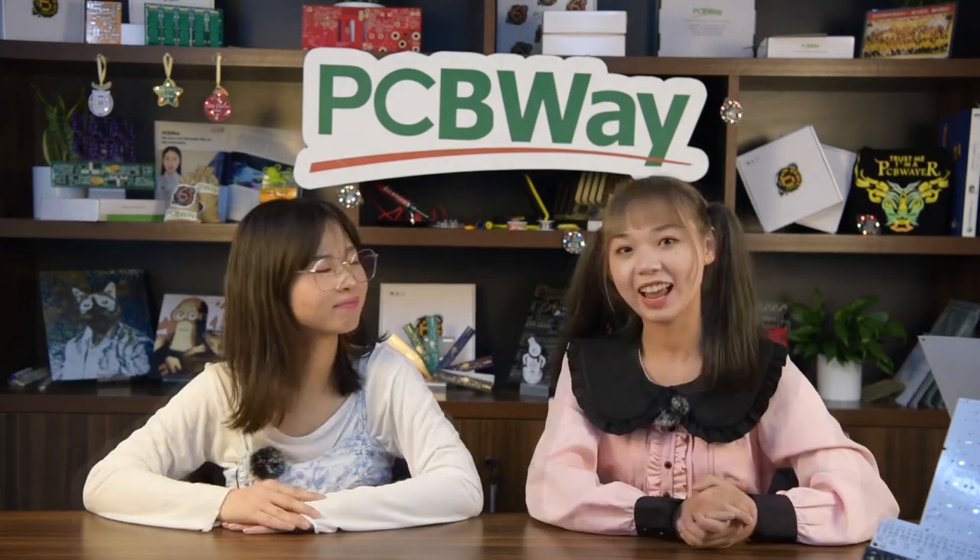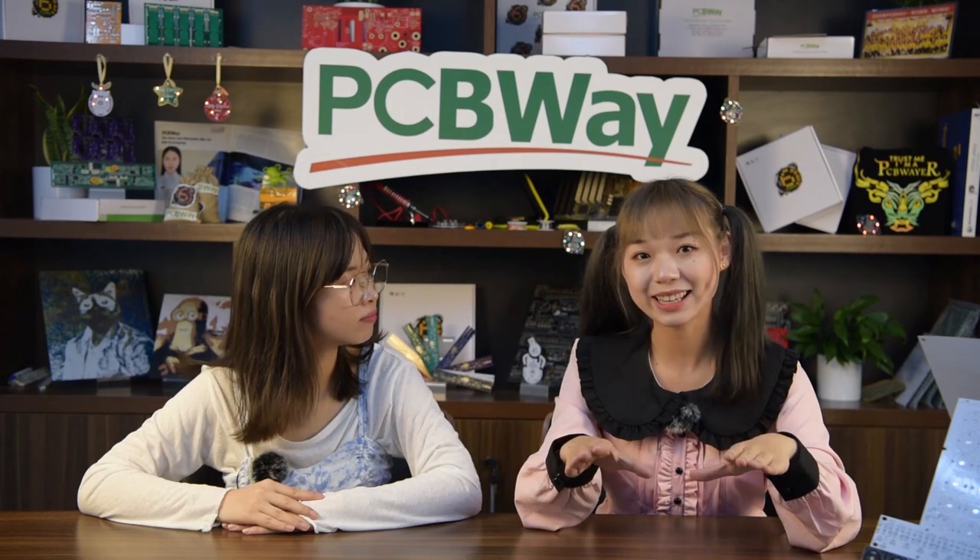I'm wondering how did he come up with this idea? That's what we call maker power. Our makers always surprise me with their creativity. Actually, I have a bag with a battery that can change lights depending on the degree of sound. When I saw Merth's Music Reactive Multi-Color LED light, I found the secret of it.